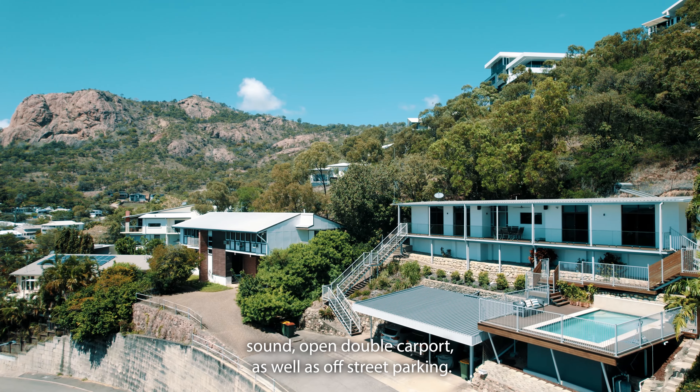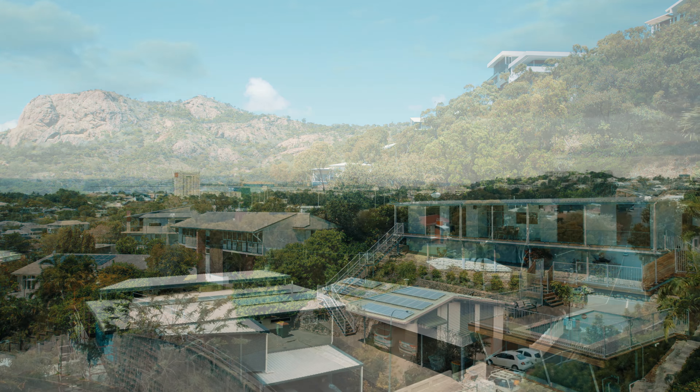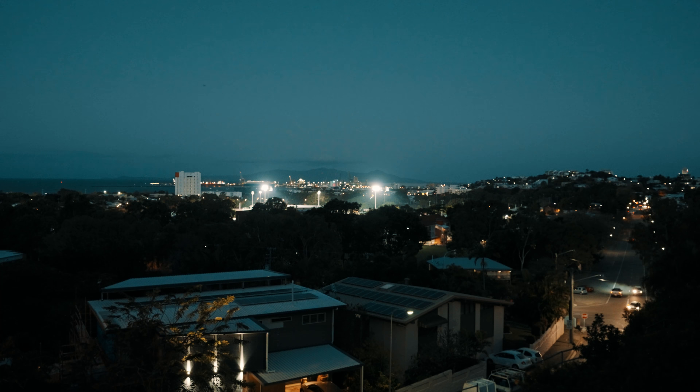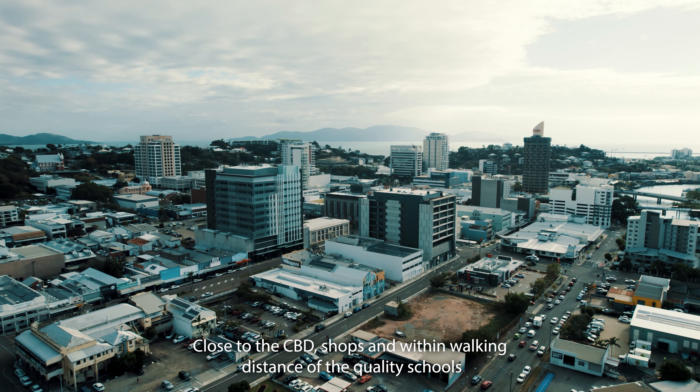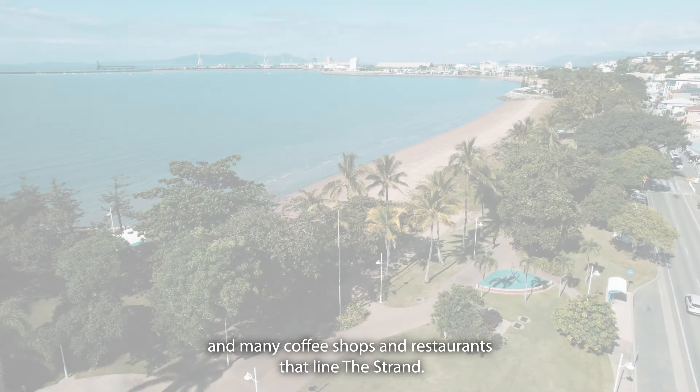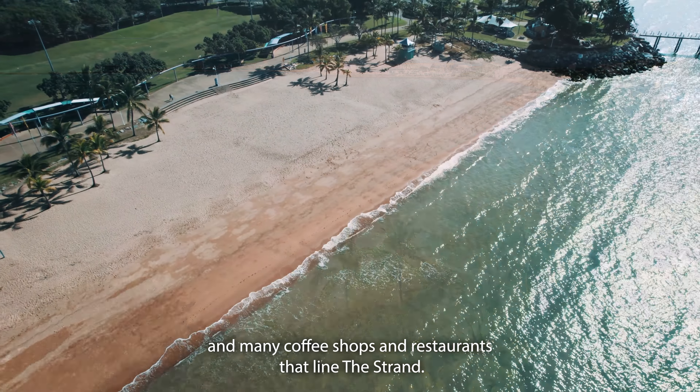Open double carport as well as off street parking. It's situated in Townsville's most prestigious suburb, close to the CBD shops and within walking distance of quality schools and many coffee shops and restaurants that line the strand.